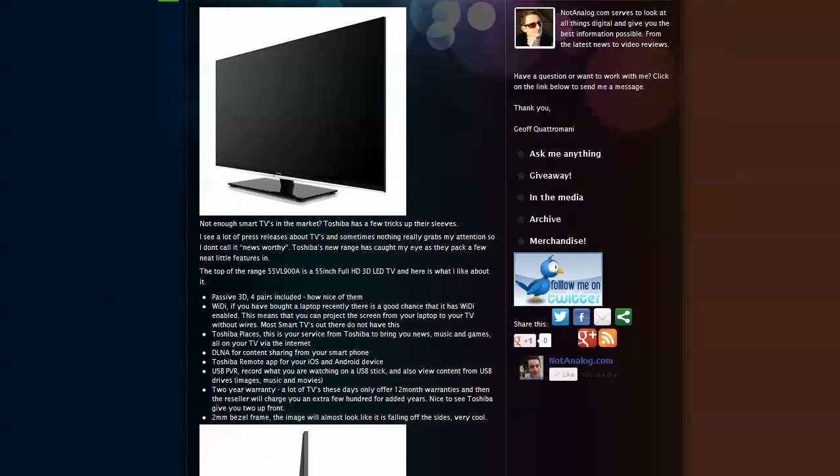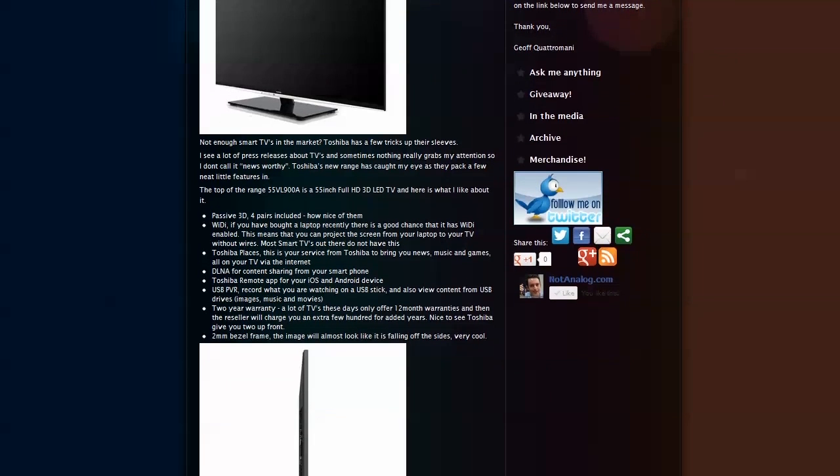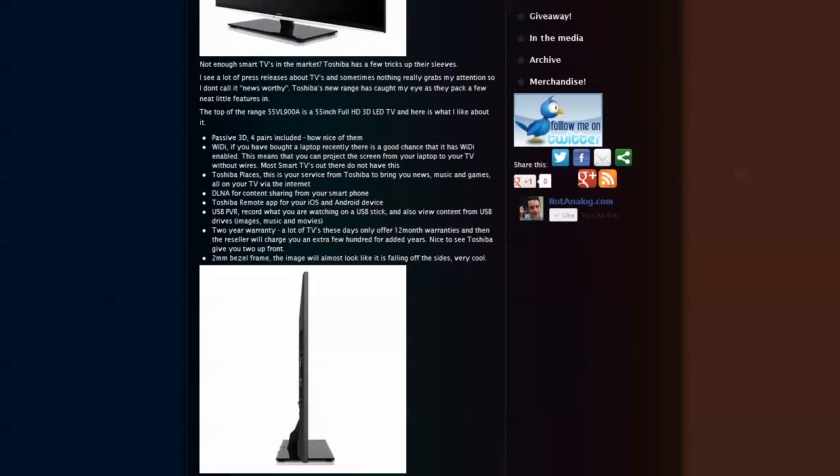Toshiba this week announced a new range of TVs. Ordinarily Toshiba are known for good laptops and things like that, but this week it's TVs. They've put some things in there that I admire. WiDi — if you've got a modern laptop, you can stream content to the TV directly, including full screen sharing, so as you're browsing around you can do it wirelessly onto your TV. USB PVR, which we've seen before. They've also got Toshiba Places for news, games and so on. It's going to be really interesting to see what Toshiba does with this. And also a 2mm bezel, so really, really thin and very good looking — would look great in any lounge room.